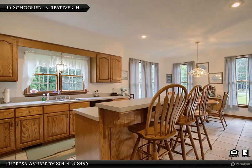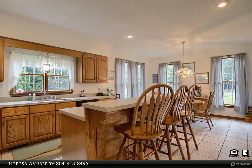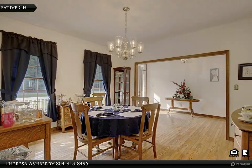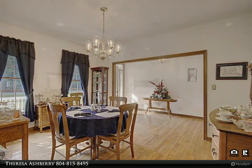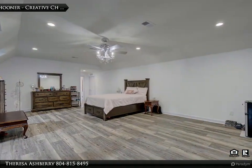Making it an ideal home for you and your family. Upon entering, you will be greeted by a meticulously maintained interior. The open floor plan creates a nice flow between the living areas, offering solid wood doors and trim throughout the home.